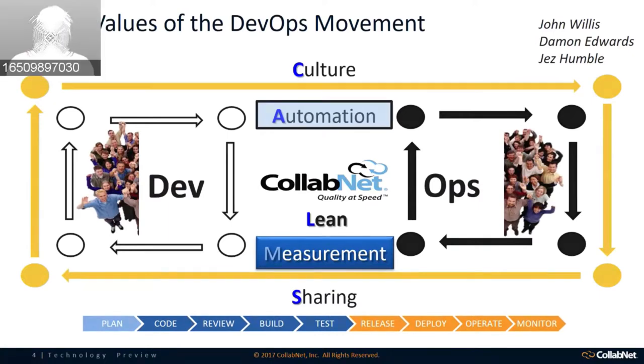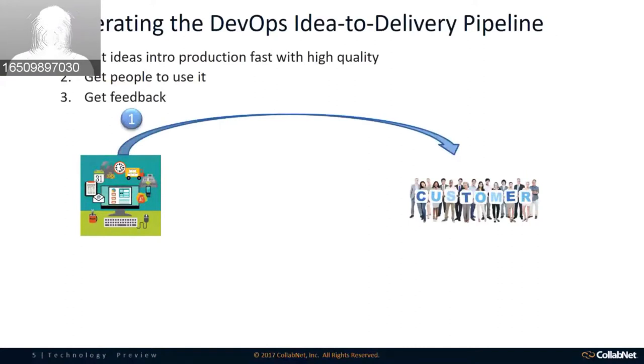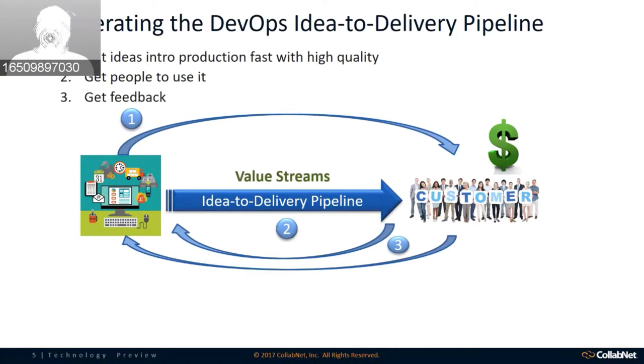The first piece is accelerating the DevOps idea-to-delivery pipeline. Very simply, it's about how I get these ideas — which come from lines of business, from individuals — into production and delivered to the customer quickly. How do I quickly remove the bottlenecks so that idea can be realized by the customer? Because as soon as it's realized by the customer, that's where the value comes in. A key part of this is getting feedback so I can optimize the process — not just feedback from the customer, but feedback throughout my entire idea-to-delivery pipeline.